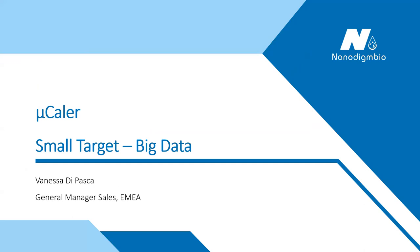Have a seat everybody, please. We are quite late in time, but at the end we get to the medical part and the applications. We have two talks from industry showing new developments, and I'm happy to present Vanessa Di Pasca from NanoDimBio, who presents the microphone.